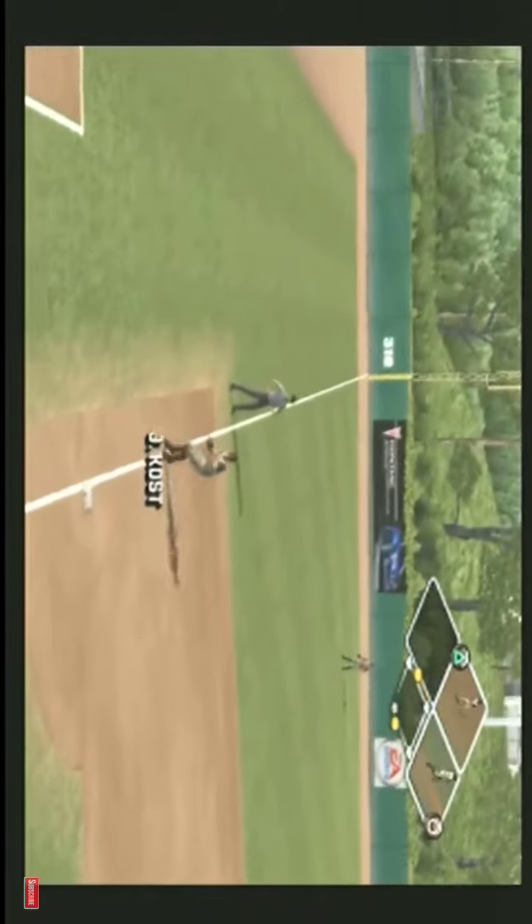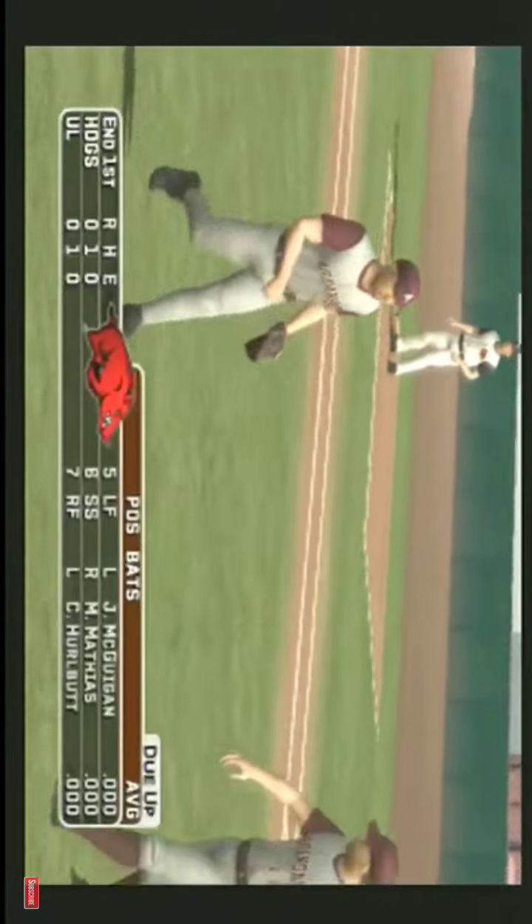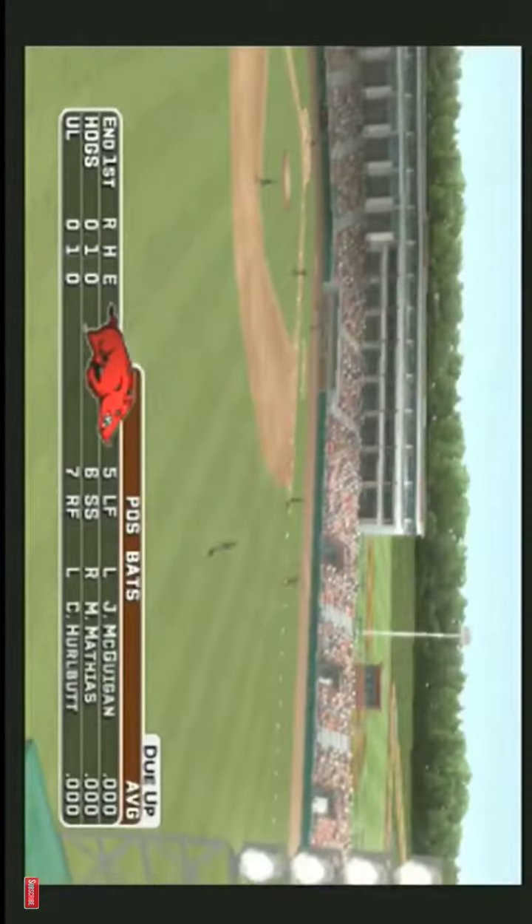Ground ball on the left side — the first baseman getting over. Louisville leaves a man on second. We're headed to the top of the inning; it's scoreless.